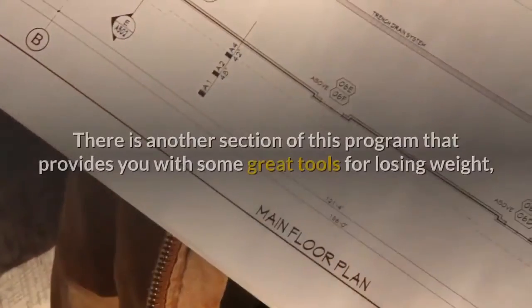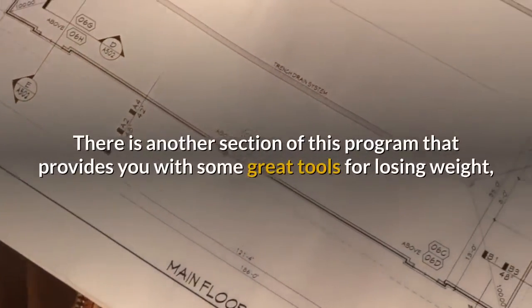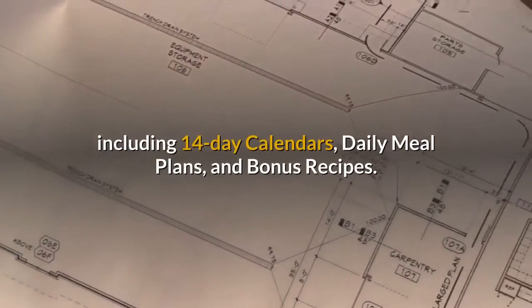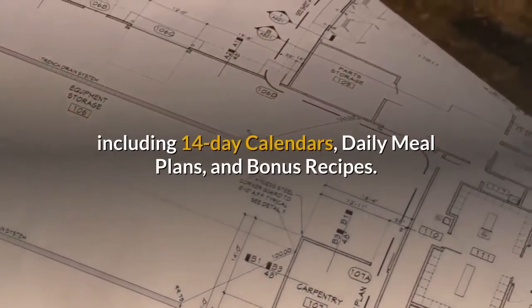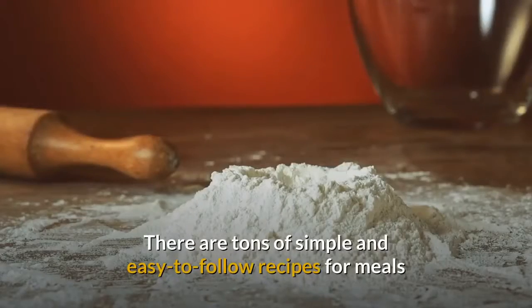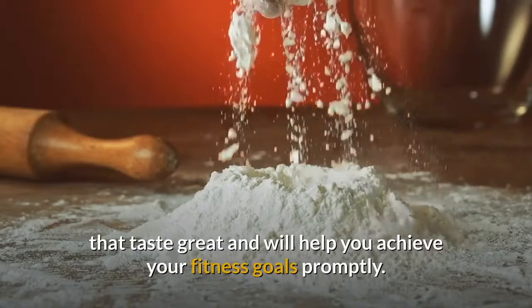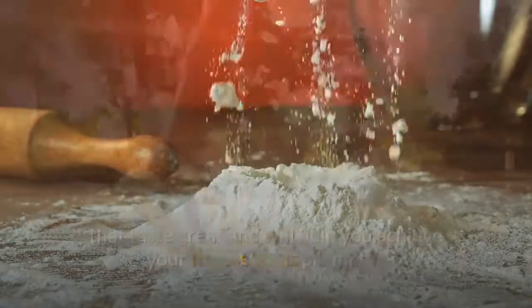Cinderella Tools. There is another section of this program that provides you with some great tools for losing weight, including 14-day calendars, daily meal plans, and bonus recipes. There are tons of simple and easy to follow recipes for meals that taste great and will help you achieve your fitness goals promptly.